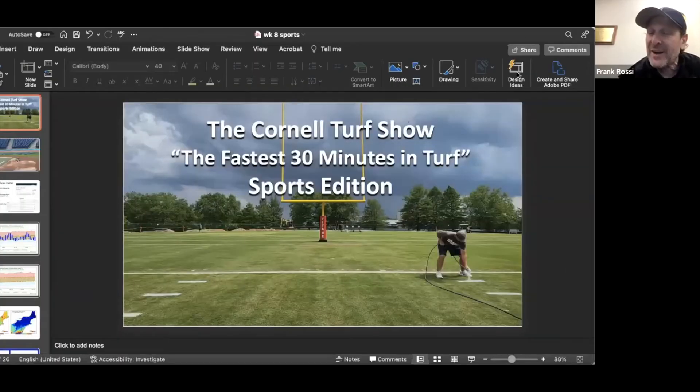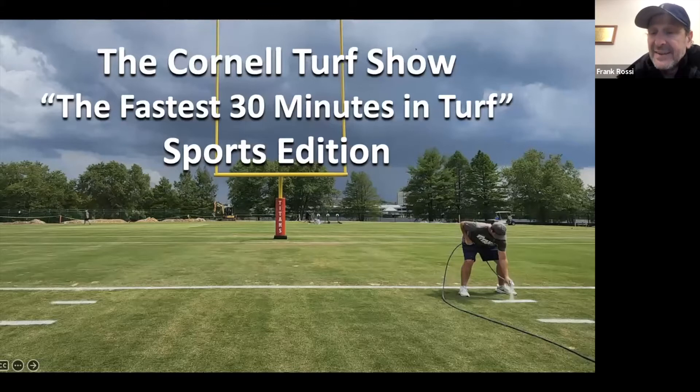So Frank, I'll turn it over to you. I think you're live from a very famous golf course down there on Long Island. That's right — live from Bethpage State Park. I got to go around from six o'clock this morning, just got to go around the entire Black Course, but we're talking sports fields today, Carl.